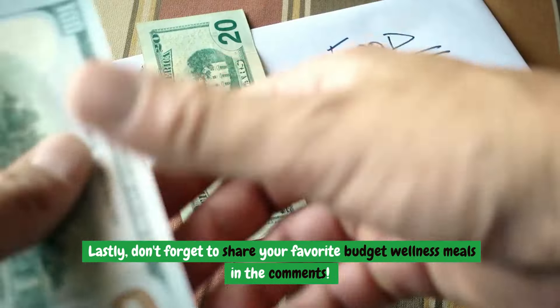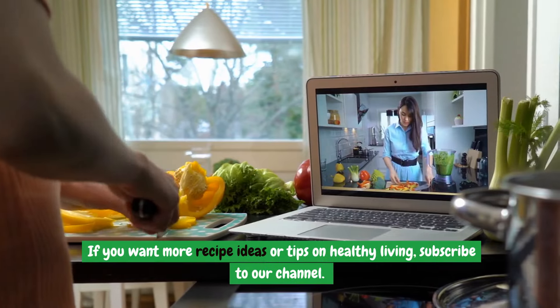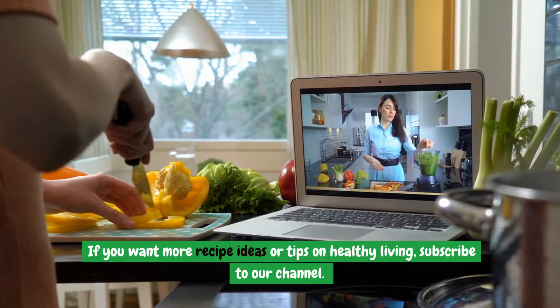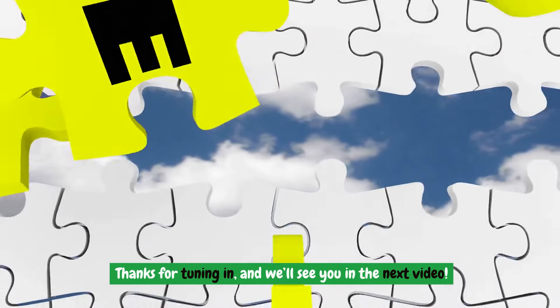Don't forget to share your favorite budget wellness meals in the comments. If you want more recipe ideas or tips on healthy living, subscribe to our channel. Thanks for tuning in, and we'll see you in the next video.